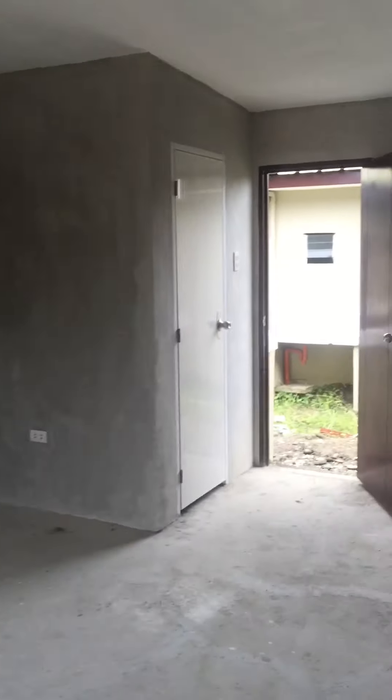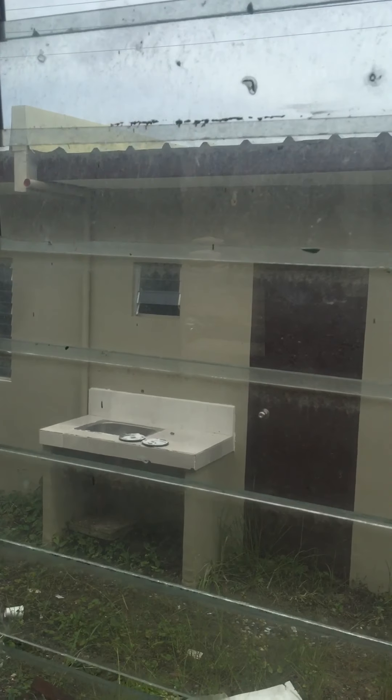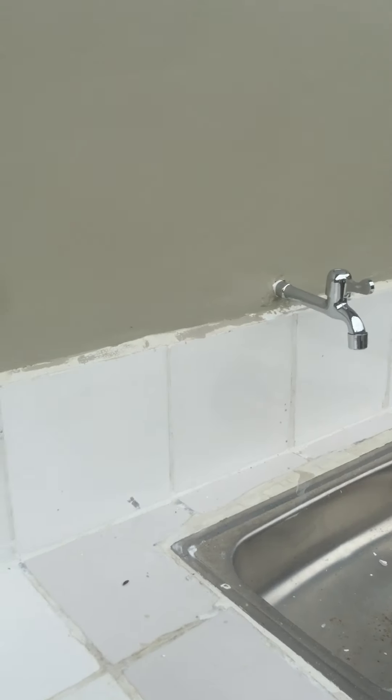So there's a window beside the door. And then this is basically the area of the entire house. This is the window at the back, so I'm going to open it. And then this is the door to the CR. There you go — it's already tiled. And this is the back of the house. You have here the faucet.